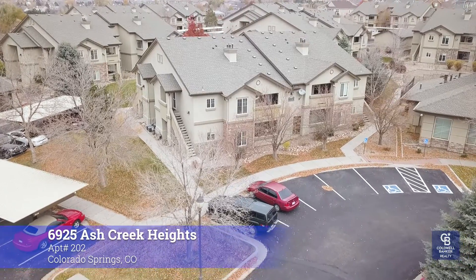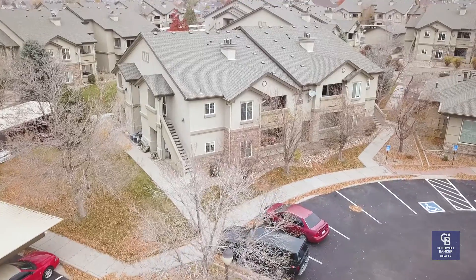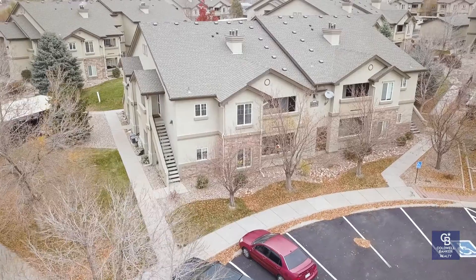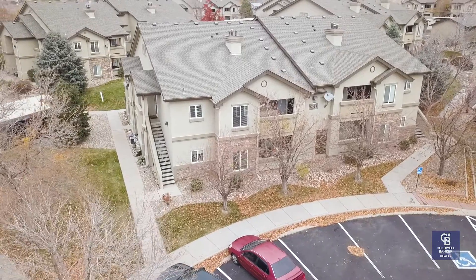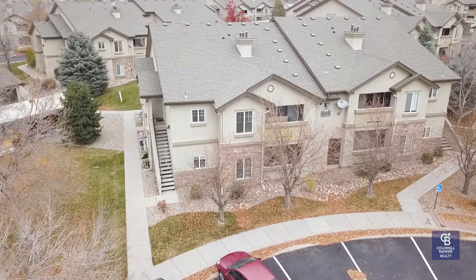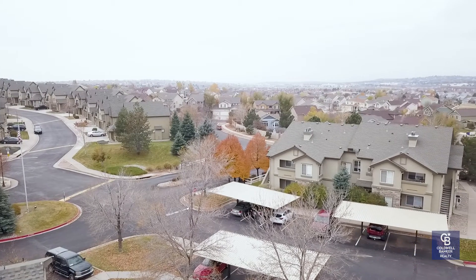If you've been in Ash Creek Heights before, you'll see that there's tons of condominiums over here and some townhomes. This is a development that was built in the early to late 2000s — really nice area. This is one of the actual condominiums.